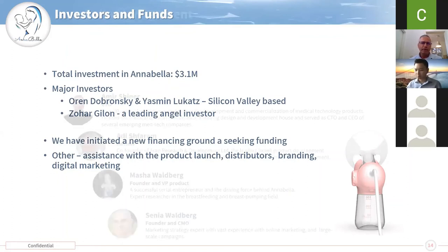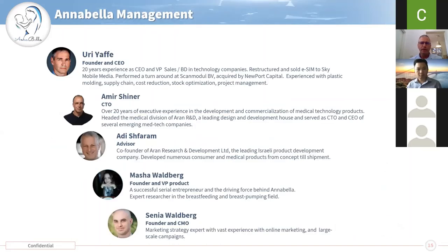The team is all very experienced. I have more than 20 years experience as a CEO, BD and sales executive, and managed and sold companies also in the supply chain area and molding. Amir Schreiner is our CTO with more than 20 years experience in launching medical products to the market. Adi Shefaram is the co-founder of Iran Research and Development, a leading design house in Israel. Masha is the inventor and has a lot of research in pumps, and Senia is our marketing expert with a lot of online marketing experience.